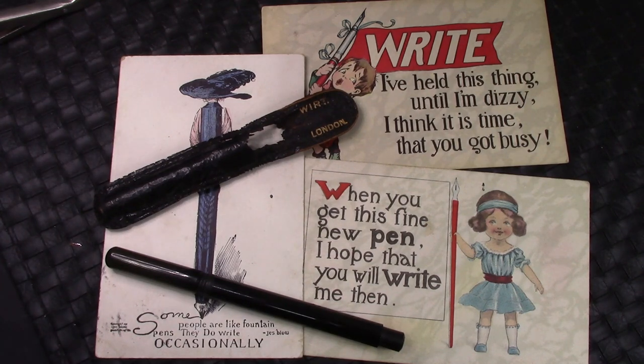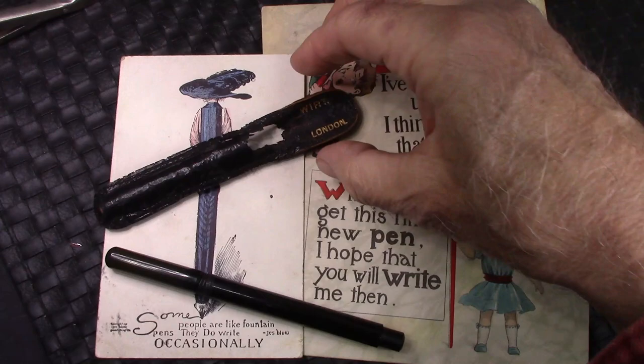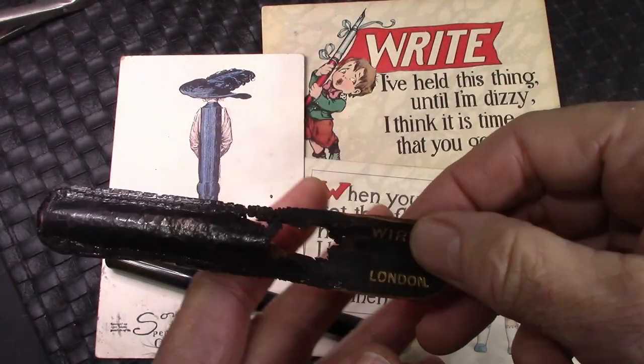So we're going to dive in, take a look at a number of cards, take a look at the writing on them, and hopefully you'll find it interesting. And we're also going to look at what I consider to be my oldest fountain pen.